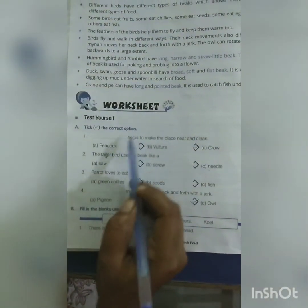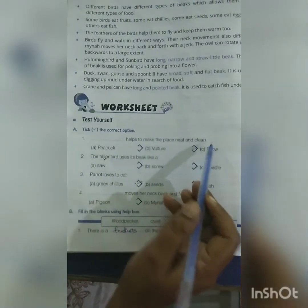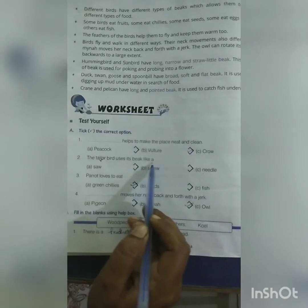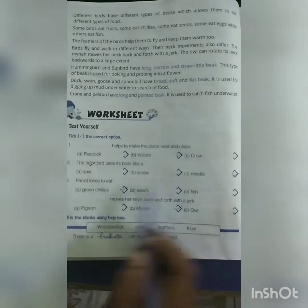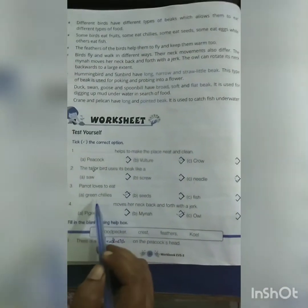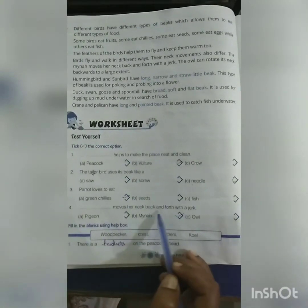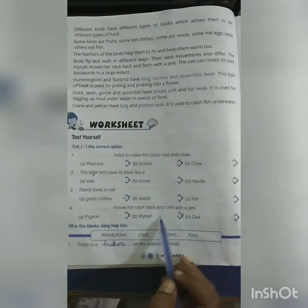MCQs: Dash helps to make the place neat and clean — that is vulture. The tailor bird uses its beak like a needle. Parrot loves to eat green chillies. Maina moves her neck back and forth like a jug.